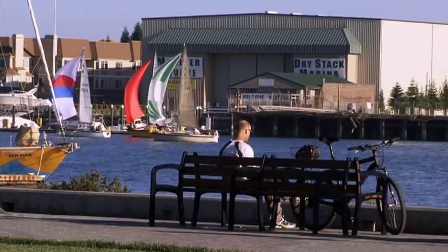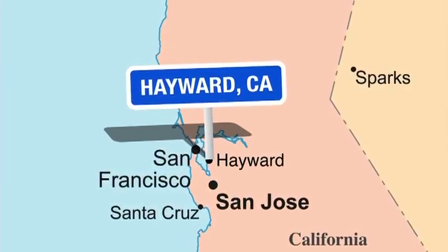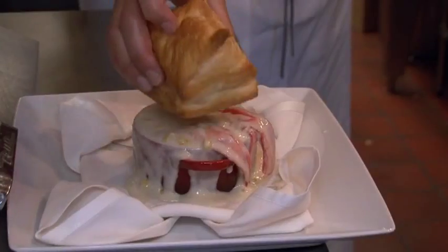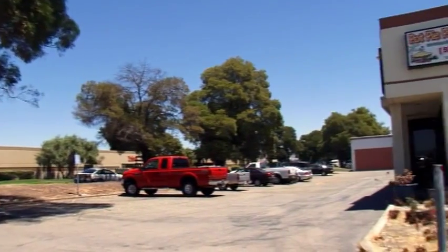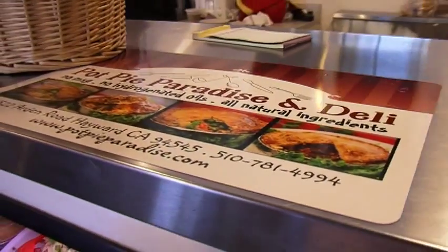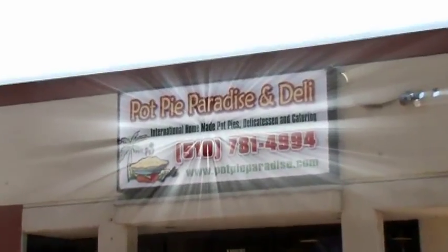For our final slice of Pot Pie Paradise, we head to the San Francisco Bay City of Hayward, California. We've followed a tasty trail of these saucy doughy delights, from lobster to Reuben to pizza to good old fashioned chicken, but our final destination deserves to be called Pot Pie Paradise more than all the rest, because that's their name. Welcome to Pot Pie Paradise and Deli.